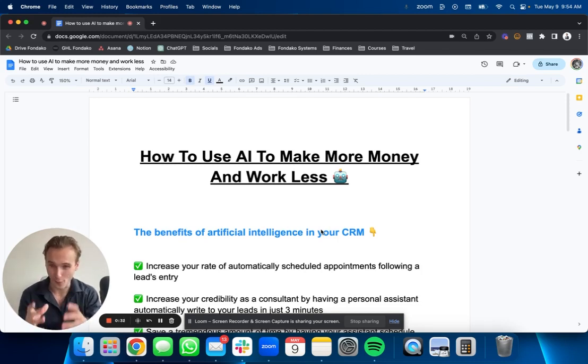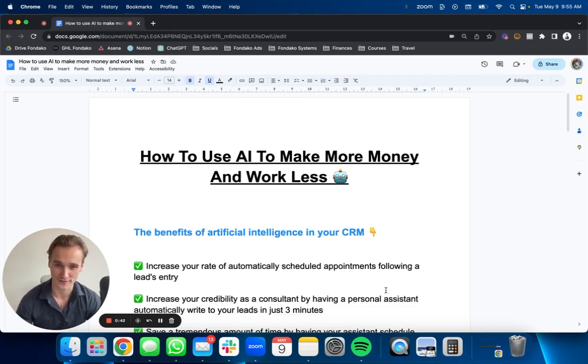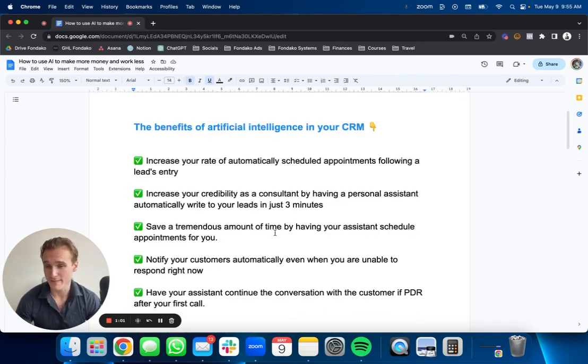That's what artificial intelligence brings to the table. In 2023, jump on the boat or miss the boat. In this video I'm going to show you all the benefits of artificial intelligence, what you need to actually set it up, and I'll show a live example of how this looks inside a client acquisition system you could use literally today. So what are the benefits of artificial intelligence in your CRM? There are five main benefits.